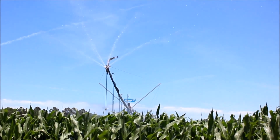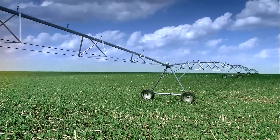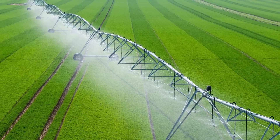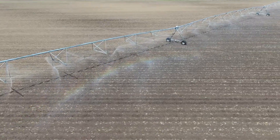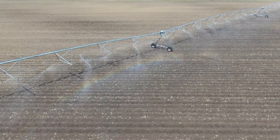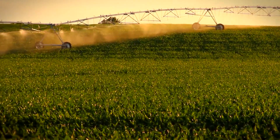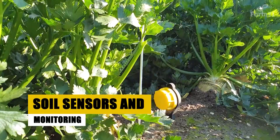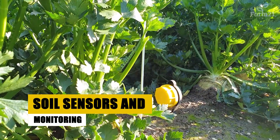The Valley Irrigation 7000 Series center pivot is crafted for diverse terrains without compromising reliability. Customizable gearbox options ensure tailored solutions for various agricultural needs. Precision irrigation embodies smart farming, ensuring each droplet serves a purpose, delivering abundant yields while honoring our environmental responsibilities.